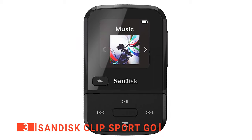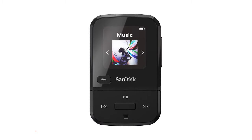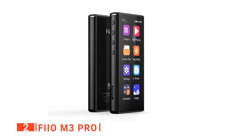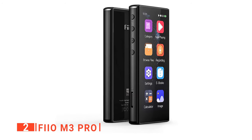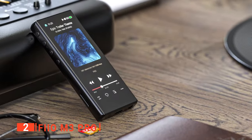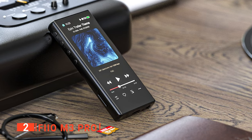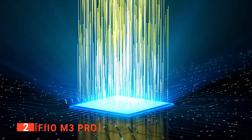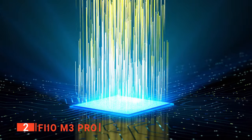The SanDisk Clip Sport Go is the right device for music lovers who want an alternative to their smartphones. The second product on our list is the Fiio M3 Pro. If you are a great lover of entertainment, you definitely need the Fiio M3 Pro. The M3 makes every activity an enjoyable one. One of the features that sets it apart is its performance. The M3 is powered by the Ingenic X1000E processor, which provides peak performance with low power consumption.